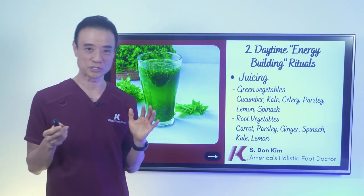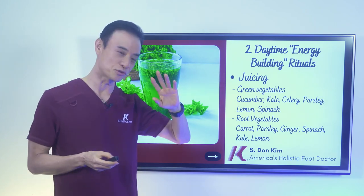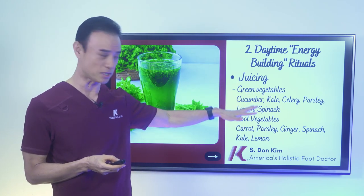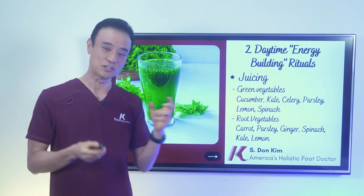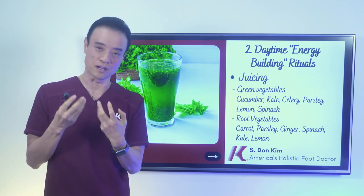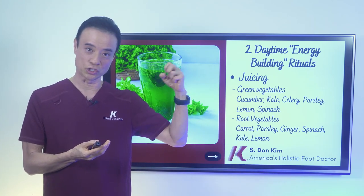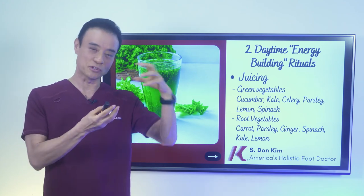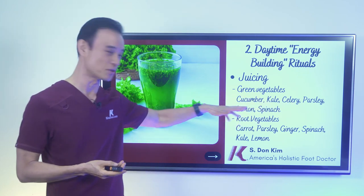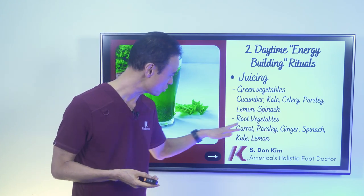And then juicing — probably one of the most important things I do. I do two different kinds: green vegetable juicing and root vegetable juicing. They have different vitamins, minerals, and benefits. When you juice these plants, all that hydration and water — the purest form of water because the plants sucked it up from the ground — is released. When you squeeze that and drink it, it's the best water you can ever drink. For green juice: cucumber, kale, celery, parsley, lemon, and spinach — amazing. For root vegetables: carrot, ginger, and other things mixed in as well.